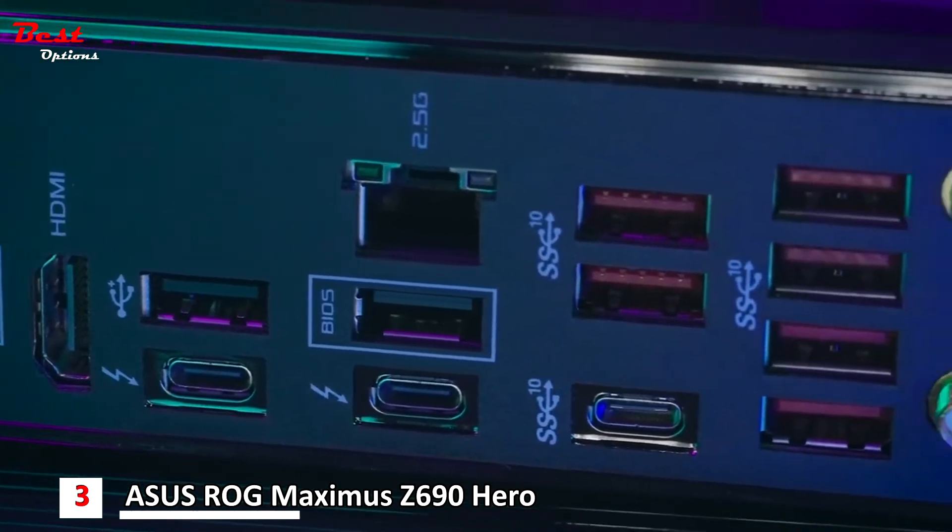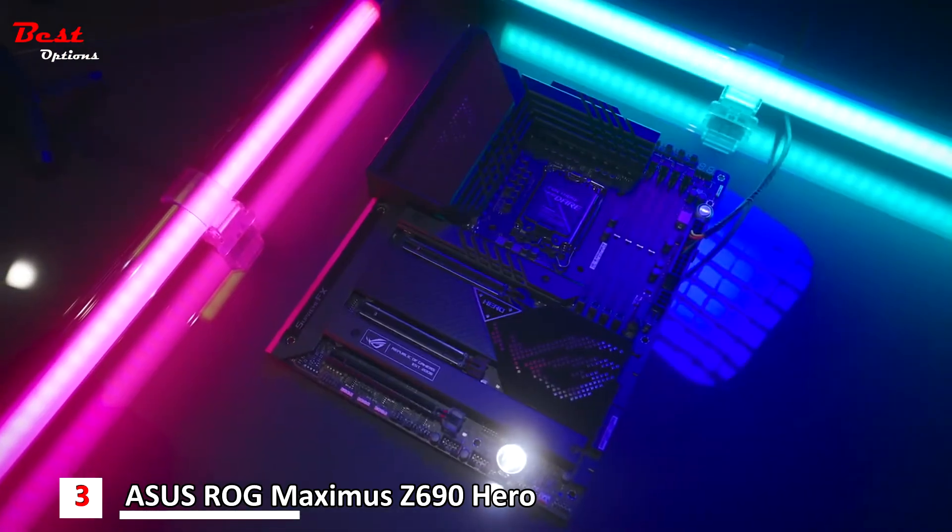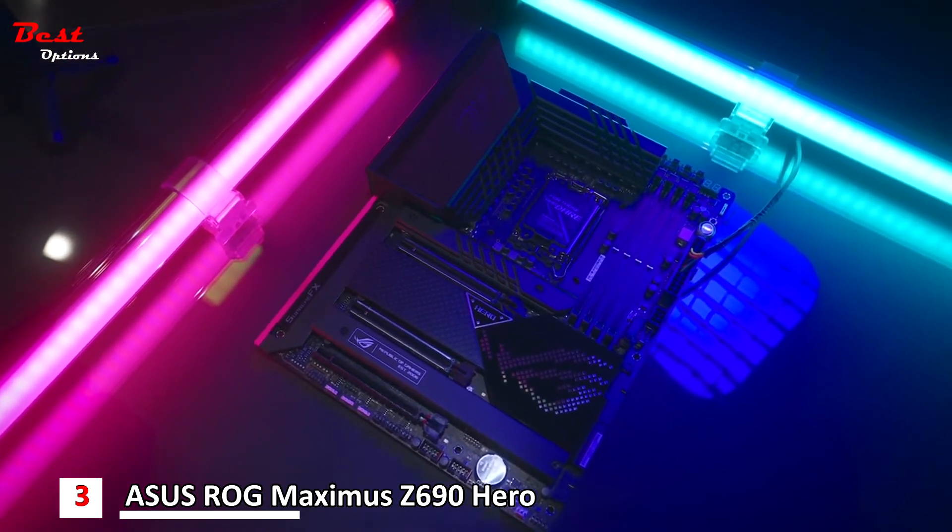The rear I/O shield is built-in but also integrated into the heat sink design for better cooling and, well, it just looks cool.